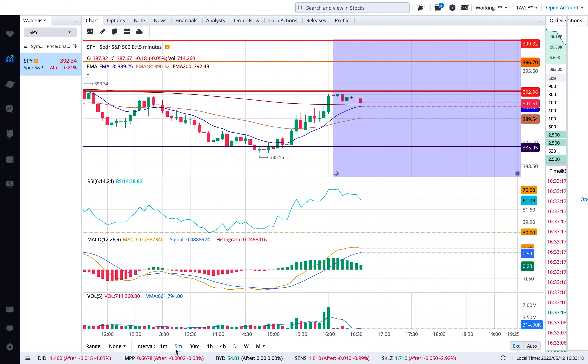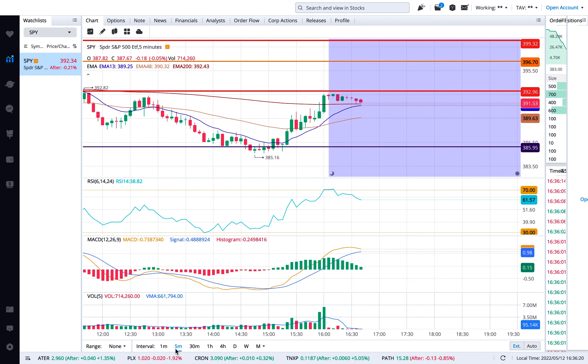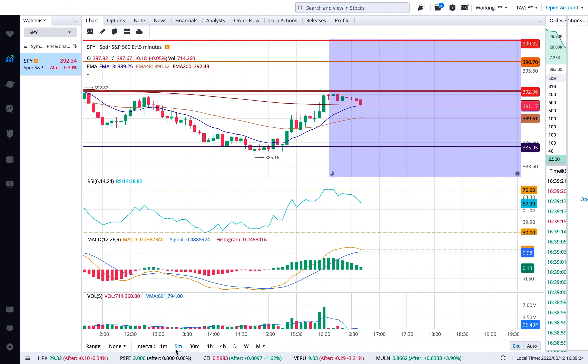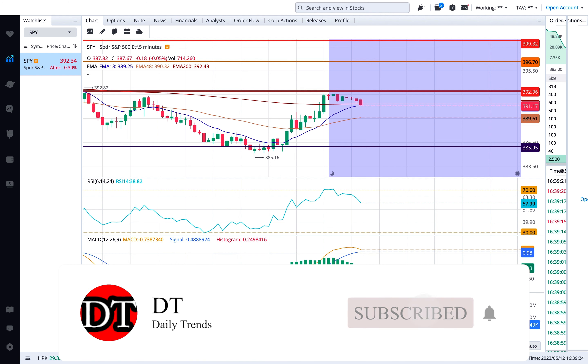I'm fast-forwarding the chart because I don't want to make this a five-hour video — I recorded from 9:30 all the way to 4 o'clock. The key point is that the chart moves up and down, but when you establish your support and resistance levels correctly, your analysis should line up with them. You have to be confident about that.